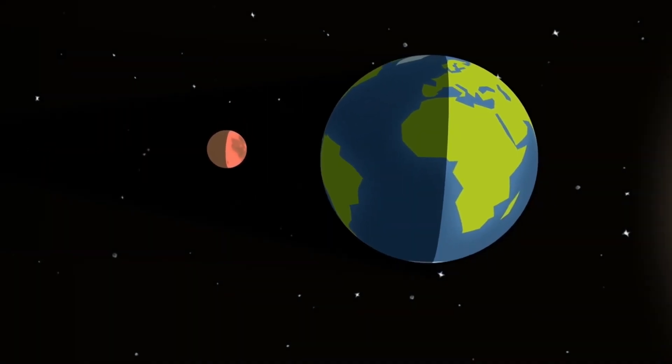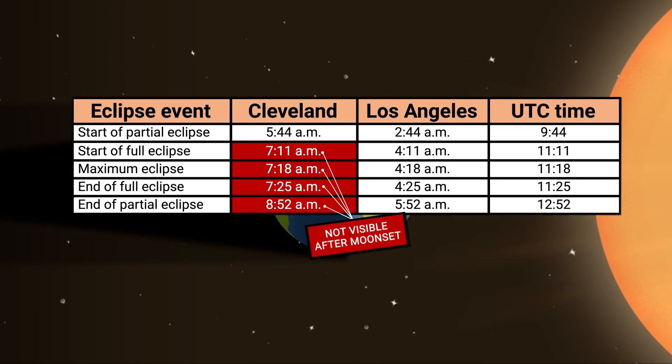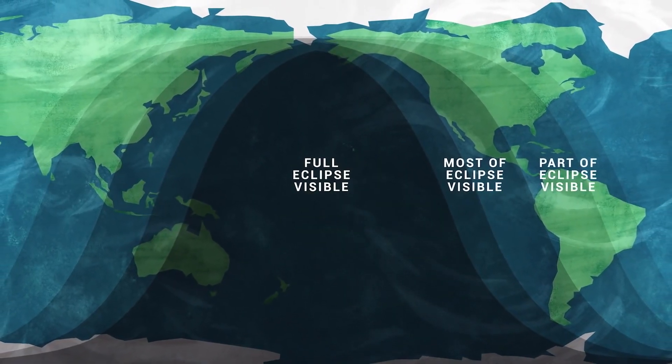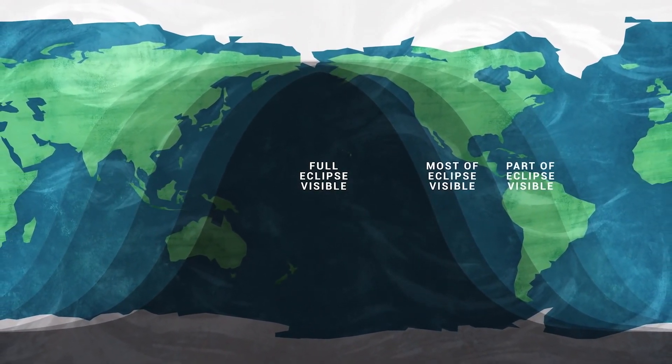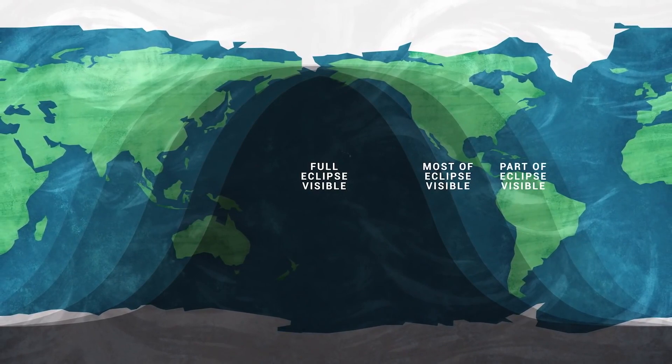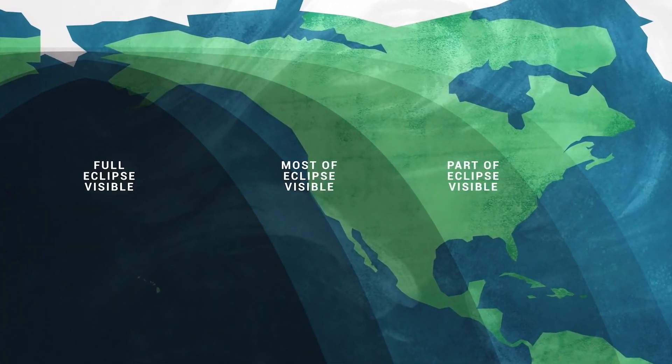Eclipses happen at the same moment, no matter where you are on Earth, but the time your clock reads during the eclipse depends, of course, on your time zone. The best viewing for this eclipse is in the Pacific Rim — that's the western parts of the Americas, Australia and New Zealand, and eastern Asia. For the U.S., the best viewing will be in Hawaii, Alaska, and the western states.